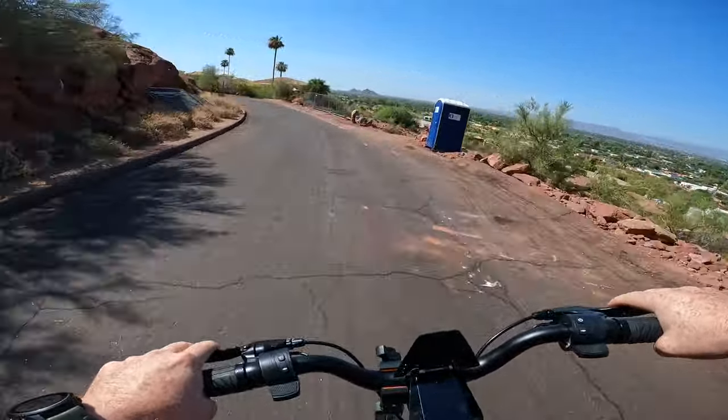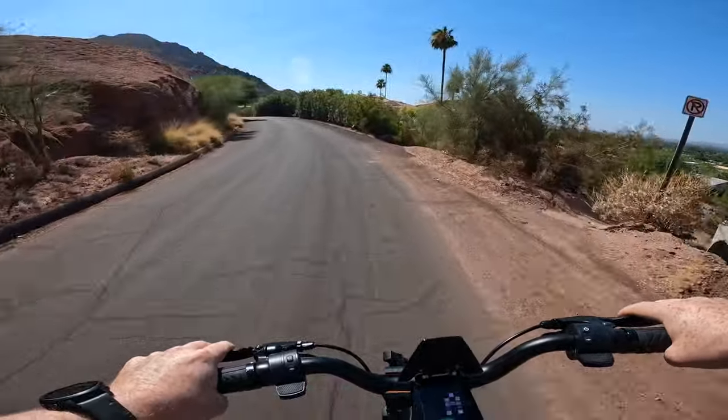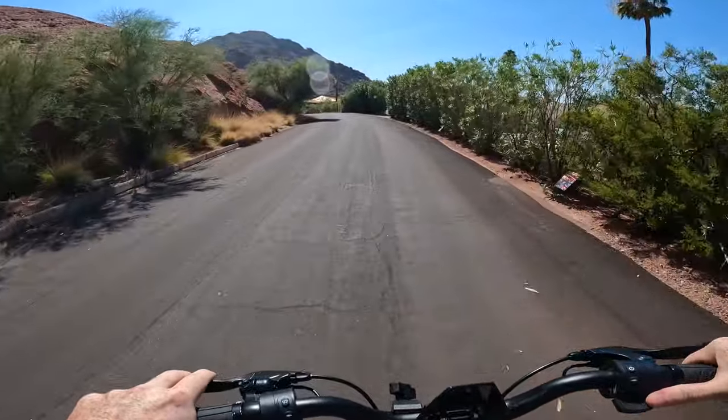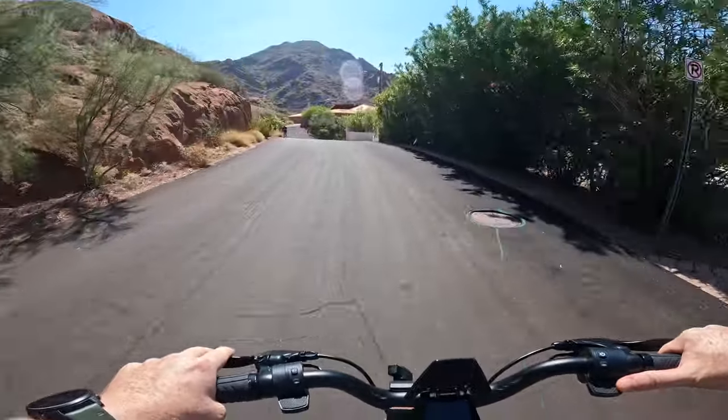I am barely tapping into the drum brakes even on these steep declines. That electronic brake is very powerful — you've got regen in both the front and the rear motors.